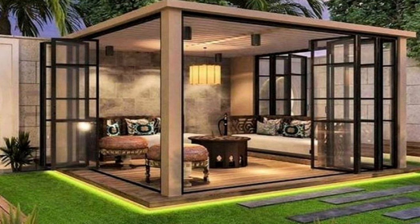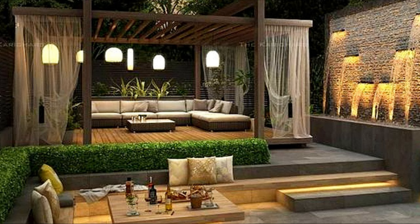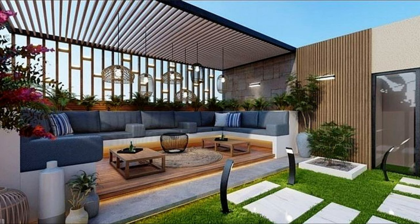Hello everyone and welcome to Decor Puzzle. In this video we'll be providing you with patio designs. From entertaining spaces to cooking stations, to areas designed for lounging, patios can add value and comfort to your home. Whether you're looking to design a patio with pavers, brick, or poured concrete, here are some ideas to inspire you.